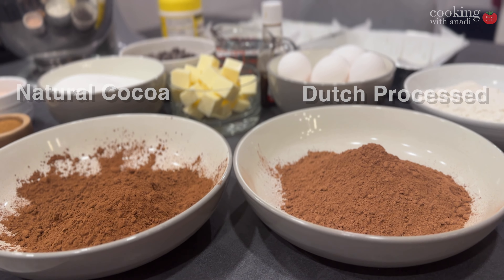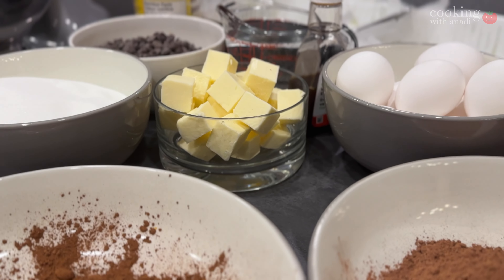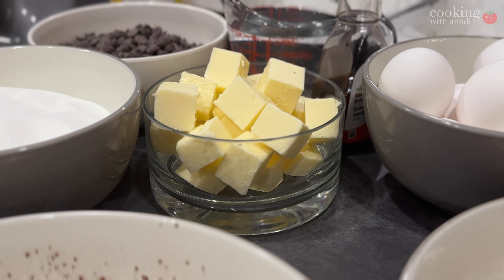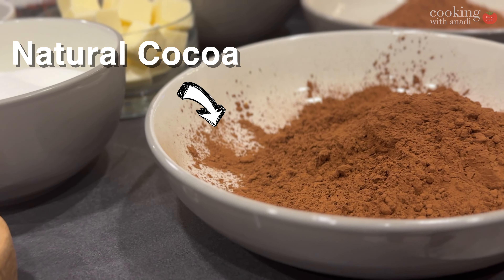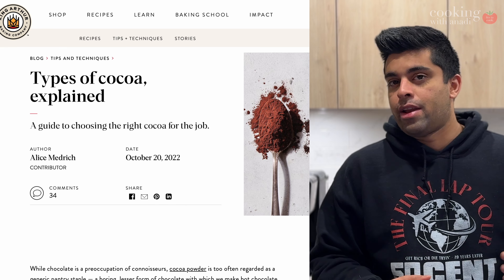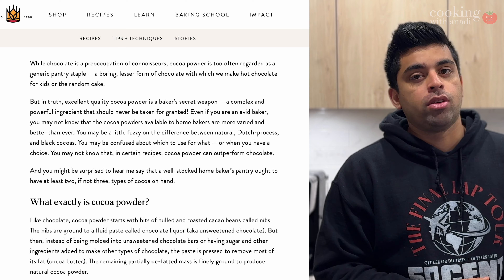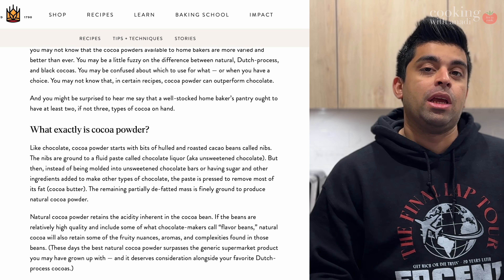Recently I got deeper into the world of cocoa and I wanted to experiment to see if it really makes a difference on your final baked product — like brownies — based on what type of cocoa you use. I'm experimenting between natural cocoa powder and Dutch processed cocoa powder. Natural is what you usually get at the store, so anything from Hershey's or Fry's is most likely what you have in your pantry.